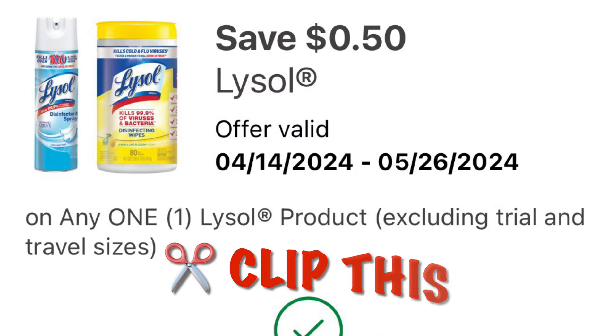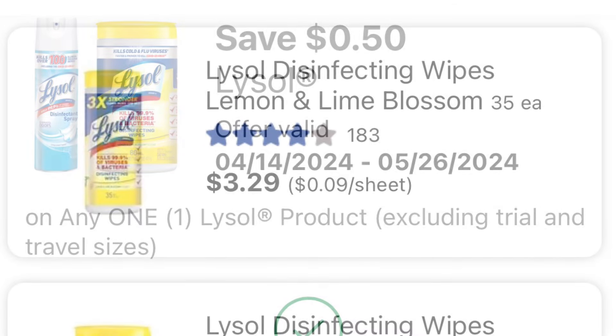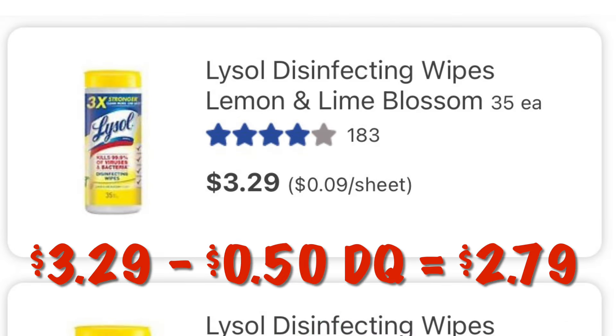We've got $0.50 off of Lysol. We can grab one of the canisters at $3.29 — after the $0.50 digital we will pay $2.79.